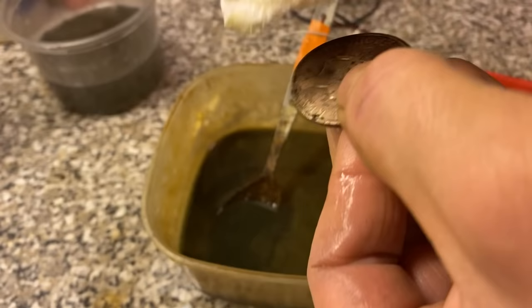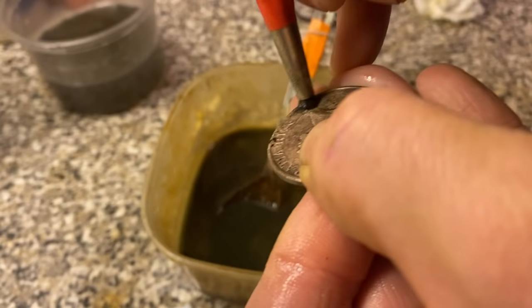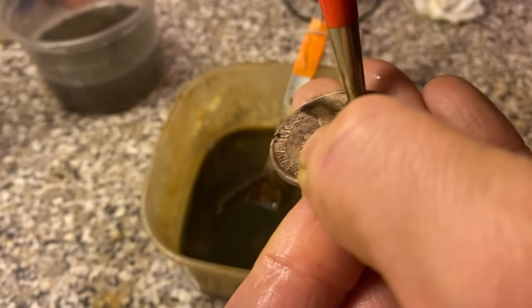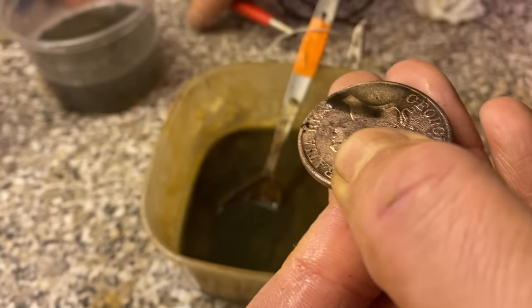I'll do a quick silver acid test. Get that area really nice and clean first. I want to put a very small amount of solution on it — if it turns black or grey then it's a base metal, and if it stays clear then it's silver. Let's get a good rub on it. It does look copper in my opinion, but we'll find out in a second.